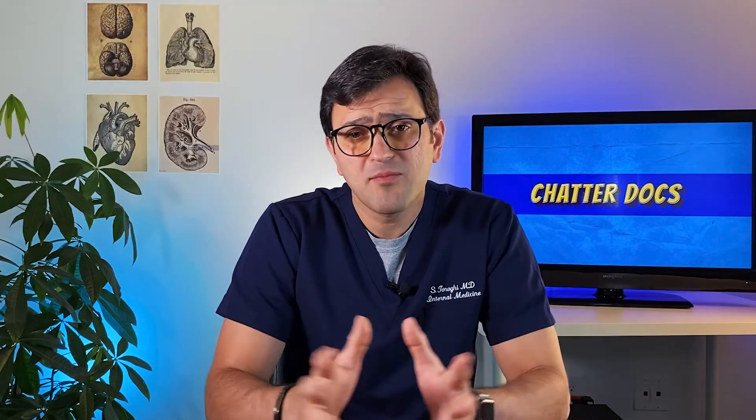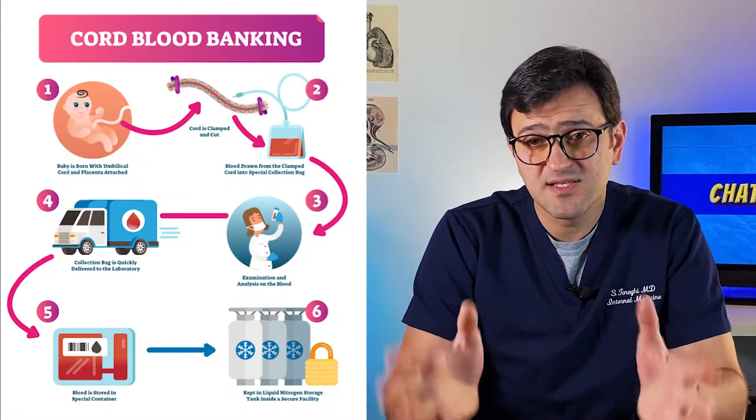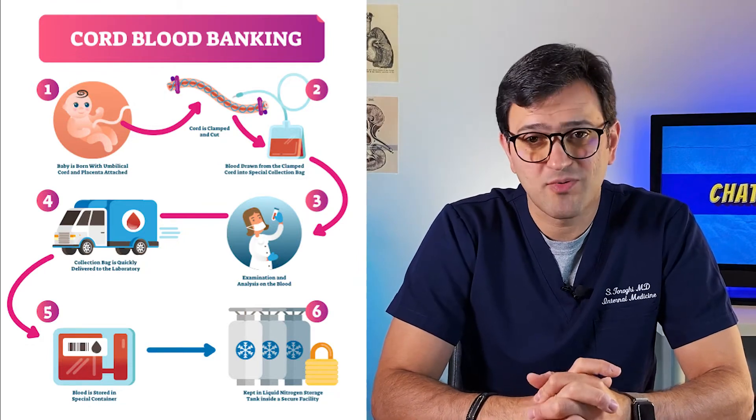It's obvious that after birth the baby won't need this portion of the blood. So the banking process is that they collect a couple of milliliters of this blood, seal it in a bag, and send it to the blood bank to be tested and stored properly.